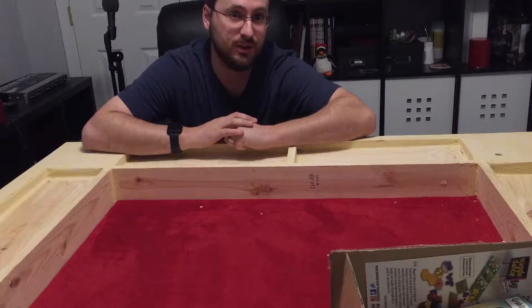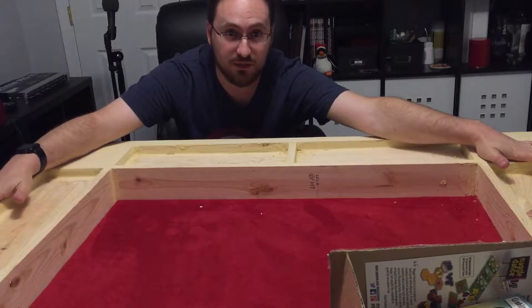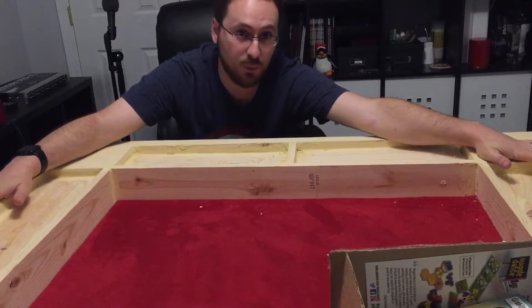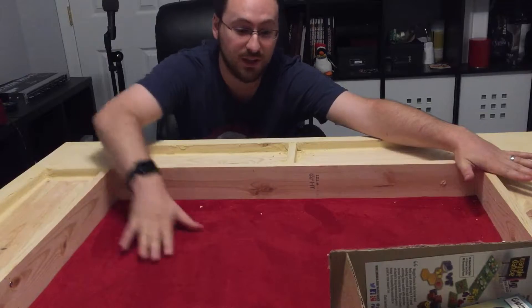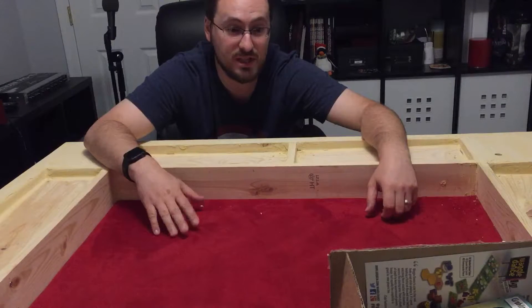Hey everybody, Chris Renshaw here again with another video. I just want to show off the awesome addition I have here to the studio — one of my Father's Day slash birthday gifts from Ashley. She's been working on this for a while: it's a new custom-built gaming table she's done for me, a nice surface for playing both board games and RPGs.